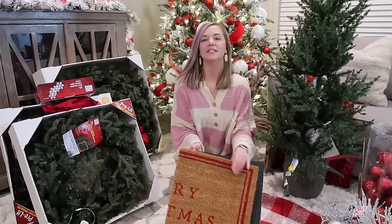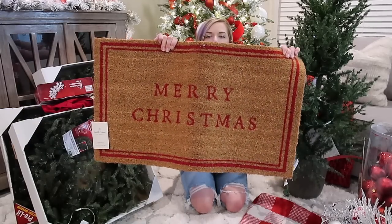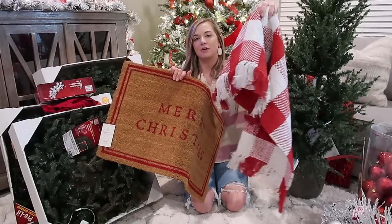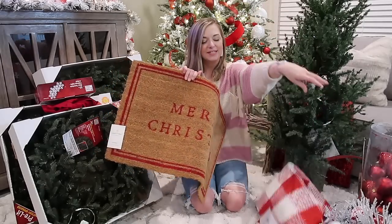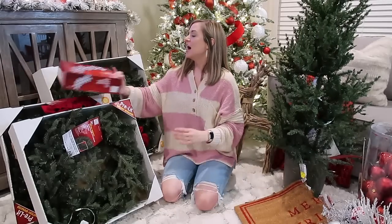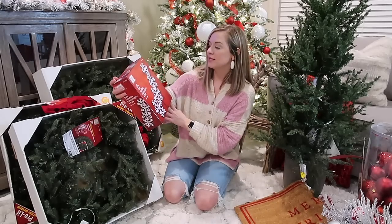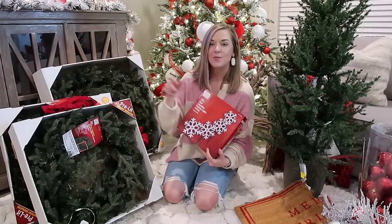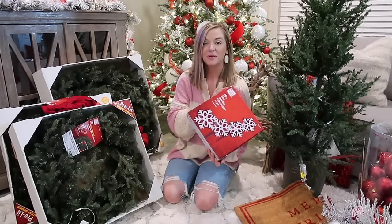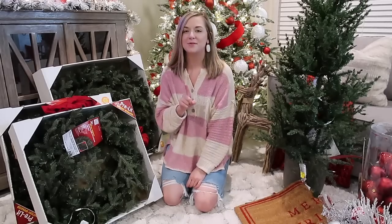I picked up this front doormat from Target and it looks so pretty layered with my hobby lobby mat — I'm excited to use that on our front door. I also picked up these really fun snowflakes from Home Depot that you just poke into your flower bed. We have that little flower bed in front of our porch, and there are four of them, so I'm just going to poke those in for a little added light at night.